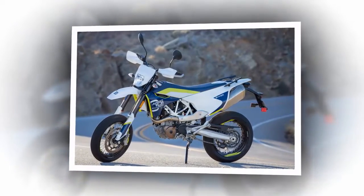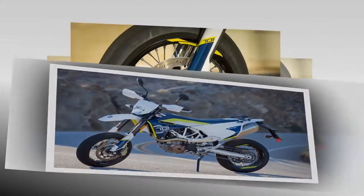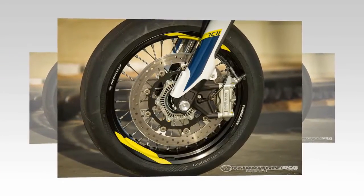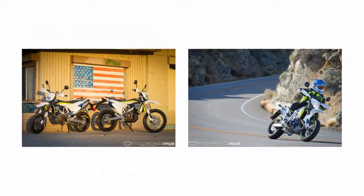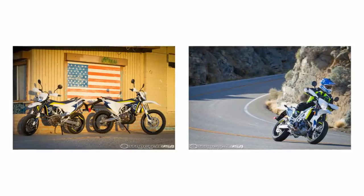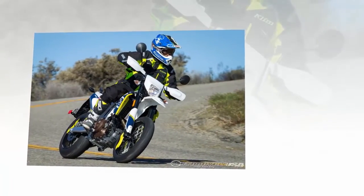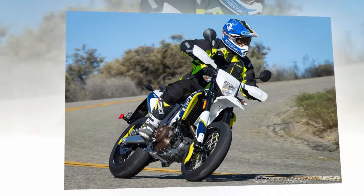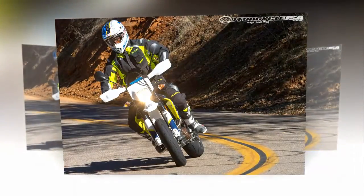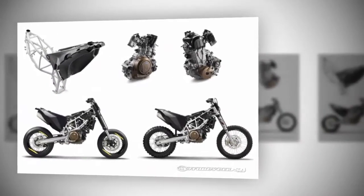The Bosch ABS braking system is mated to Brembo components. The Enduro uses a twin-piston caliper on a 300 mm floating wave disc up front and a 240 mm wave disc in the rear. The Supermoto uses a radially mounted four-piston Brembo caliper and a 320 mm floating disc at the front with a single piston caliper and 240 mm floating disc at the rear. Supermoto and off-road braking modes are available through an optional dongle, allowing the front brake to retain ABS while letting the rear brake lock up when needed. There is also a setting for turning off the ABS completely. The 701 Supermoto rolls on 17-inch wire spoke wheels with tubeless Continental Conti Attack Supermoto tires, while the 701 Enduro uses a 21-inch front wheel and 18-inch rear wrapped in Continental TKC80 tires.